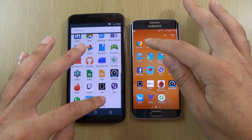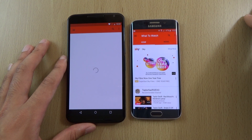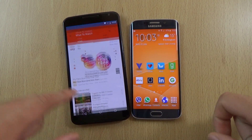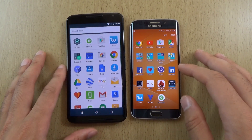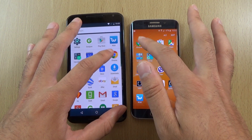And YouTube — quicker on the Edge. I think in general you can see the Edge is a little bit quicker, if you ask me still. Which is amazeballs.